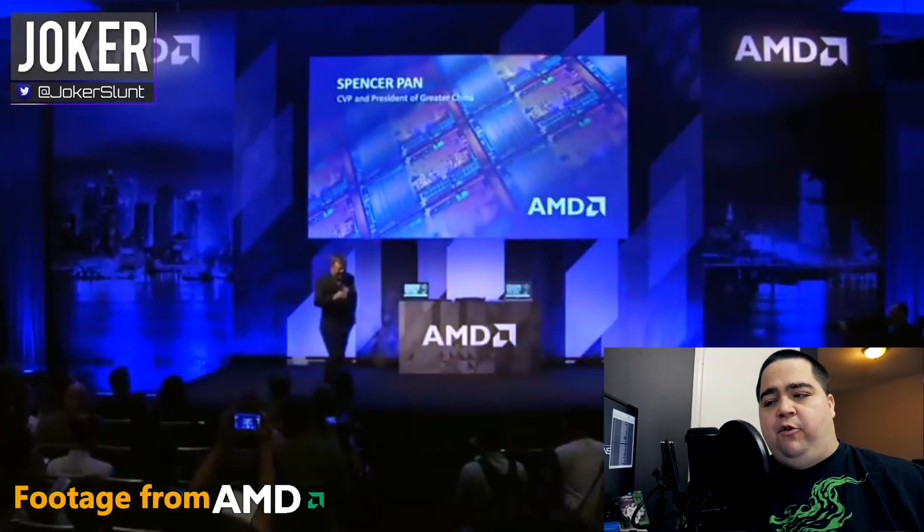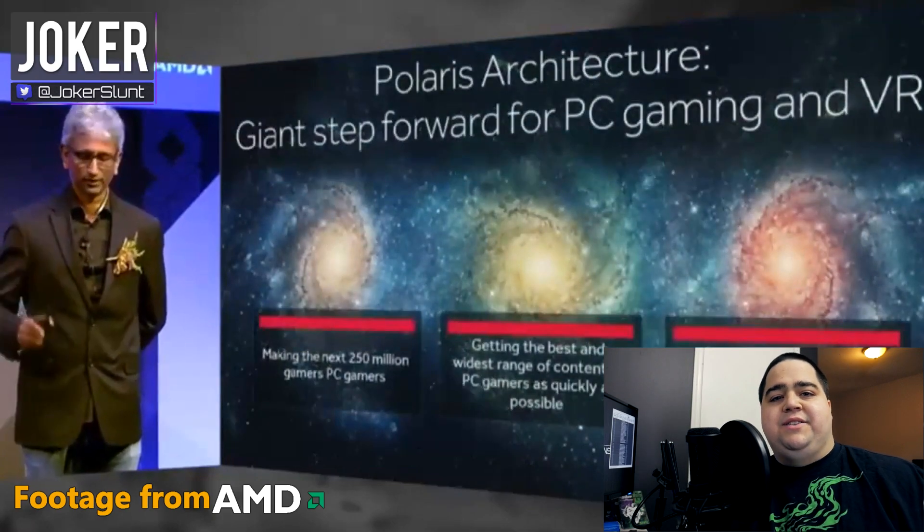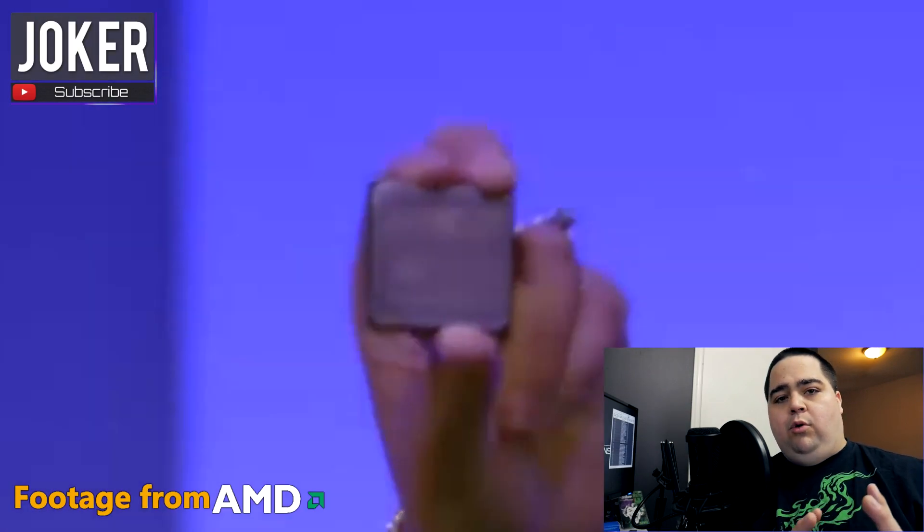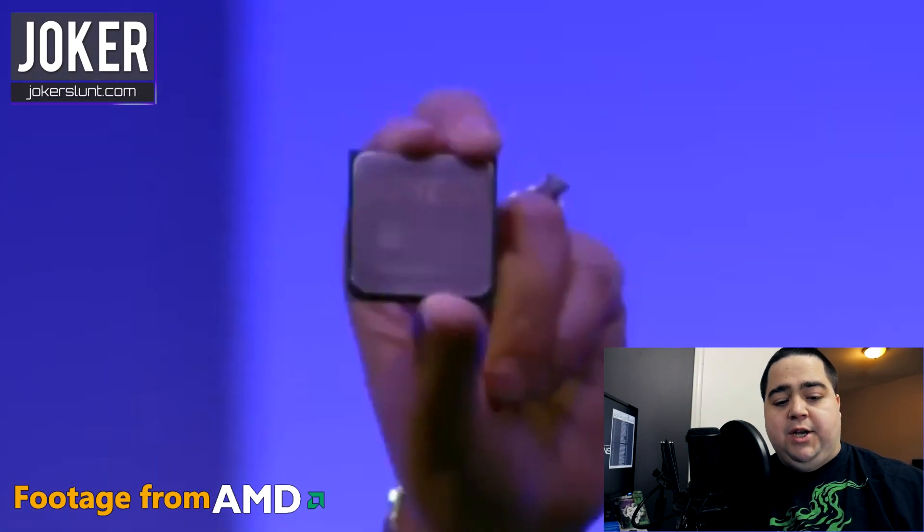Hey, what's up guys, Joker here. Last night we finally got our big announcement from AMD on the Polaris and Zen architectures that I have been anticipating here for quite a while, and we got confirmation that they are targeting the more affordable VR market, which I have speculated to here on the channel.